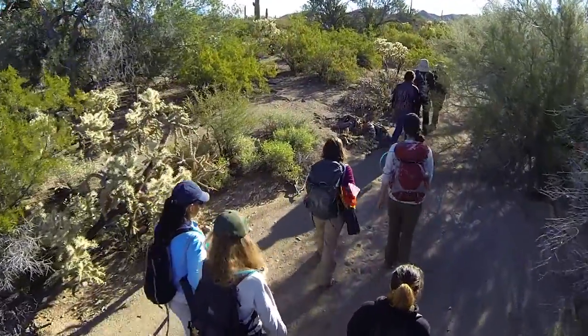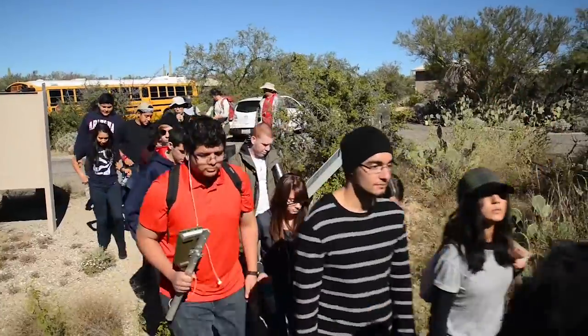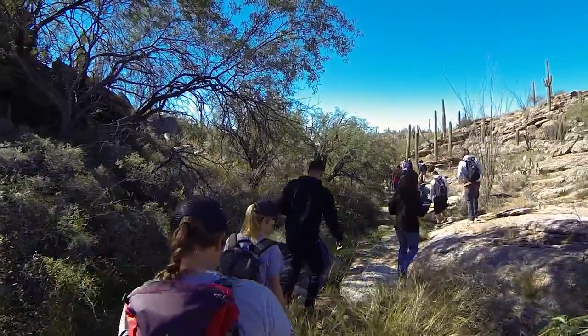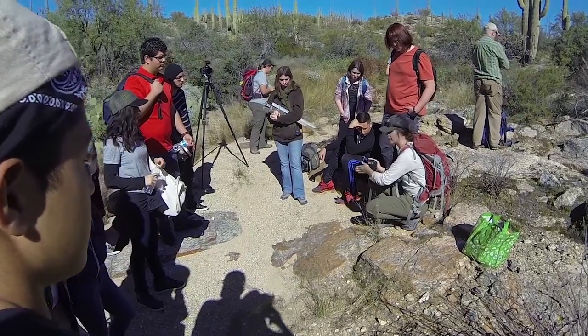We are doing a saguaro survey. This all started in 1941 and they were actually looking for bacterial necrosis. This time around we are looking at climate change — how it affects different areas of the park and different types of slopes. We have a kind of multi-generational group out here today: volunteers that are high school seniors, college students, recent graduates, and a great group of young people at various stages of their career. We come out here and work in a defined plot.